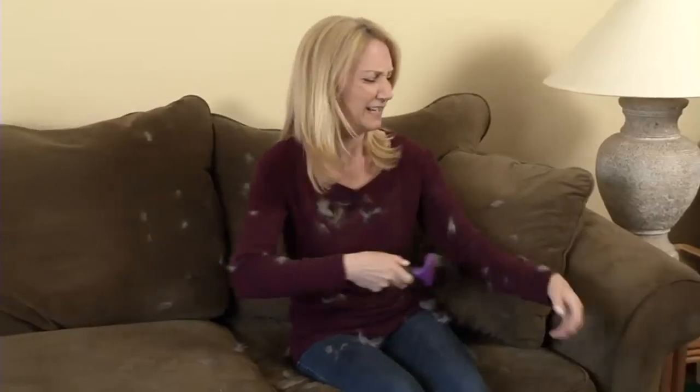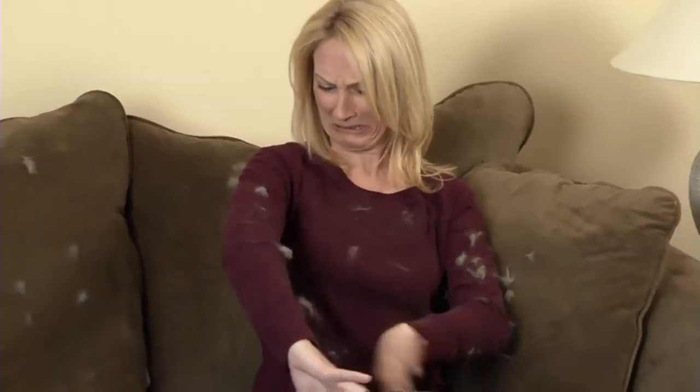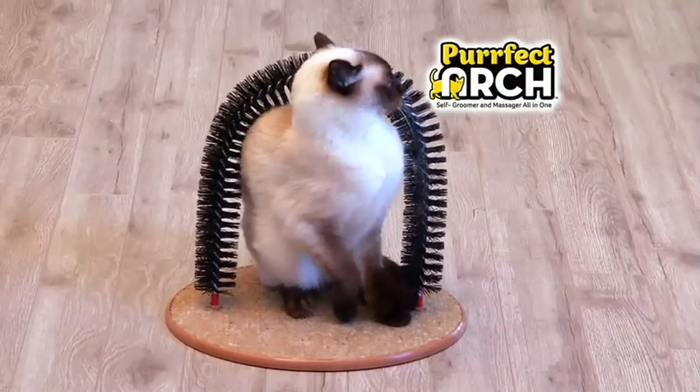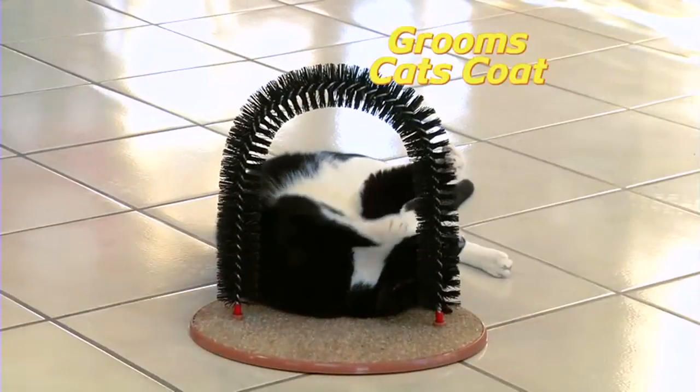Brushing Kitty's coat can be a disaster. Her fur goes everywhere, clothes and furniture covered in hair. Now your pretty Kitty can groom her own coat with Perfect Arch, the fun new at-home groomer that actually brushes her coat while she plays.